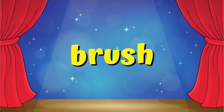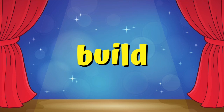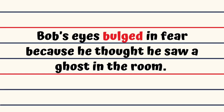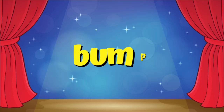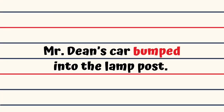Brush. You will look good, Sheena, once I finish brushing your coat. Build. Please help me build sandcastles, Ryan, rather than ruining it. Bulge. Bob's eyes bulged in fear because he thought he saw a ghost in the room. Bully. Thelma bullied Ted into mowing the lawn. Bump. Mr. Dean's car bumped into the lamppost.